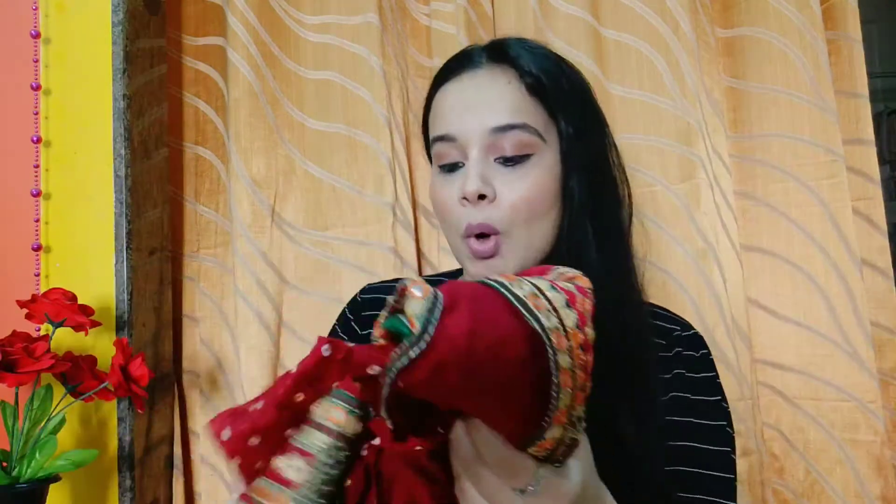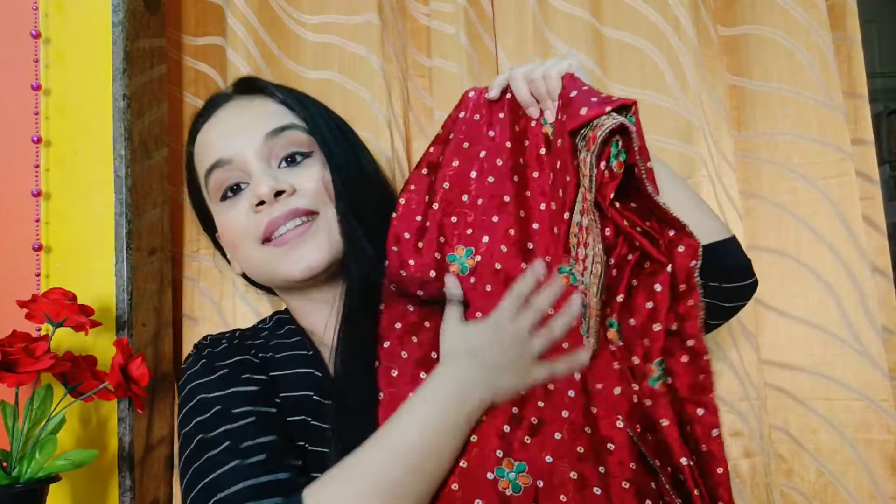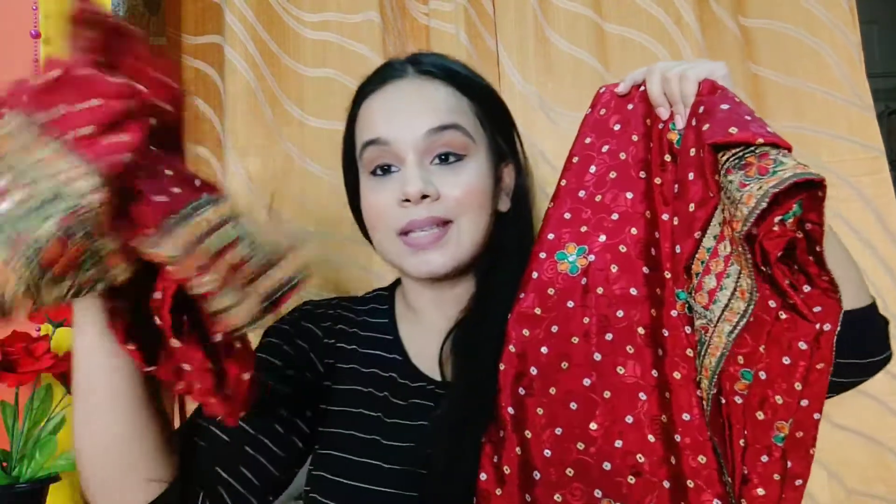So I am done with my makeup. And I am going to wear this saree. I am going to be wearing a very beautiful bandhani saree which obviously is my mom's and it is so beautiful, I am already obsessing over it. I am going to be using my mom's help because I don't know how to drape a Gujarati saree.